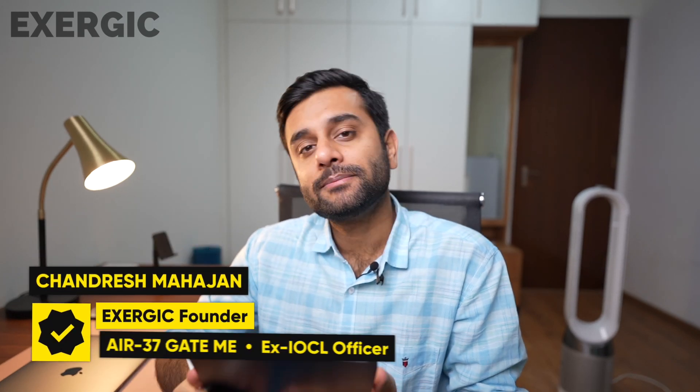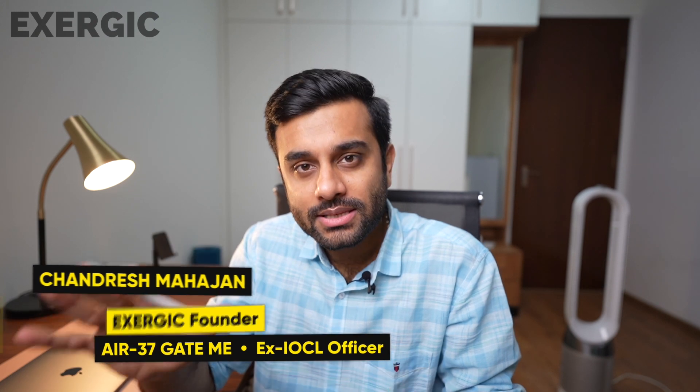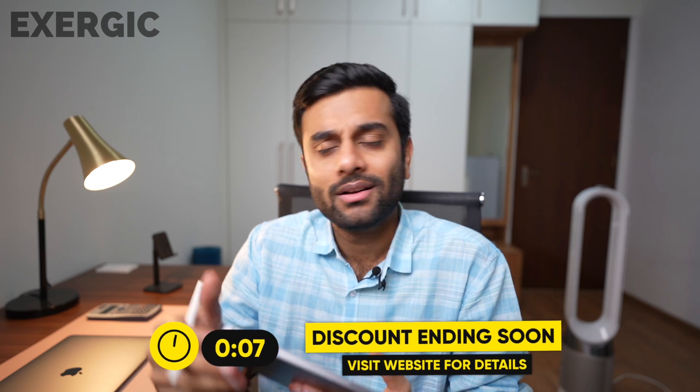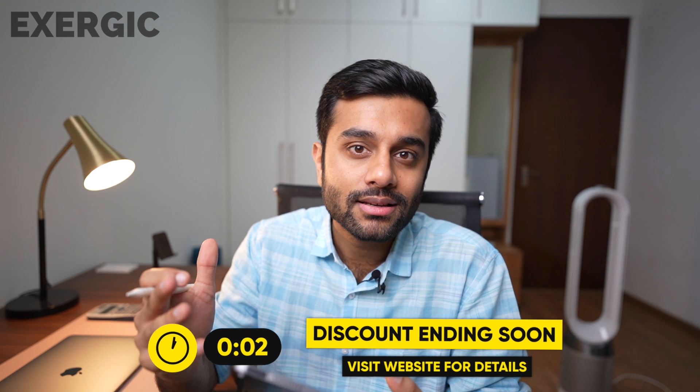Hello everyone, welcome to Exergic. I am sure all of you are already aware about the HPCL recruitment test 2022. In this video, I am going to announce something which was highly requested from the last few days and weeks. We have been getting your emails about that, and that is the free mock test for HPCL. We conduct that every year for HPCL recruitment. The response has been fabulous, very positive, so we are continuing this for 2022 recruitment as well.